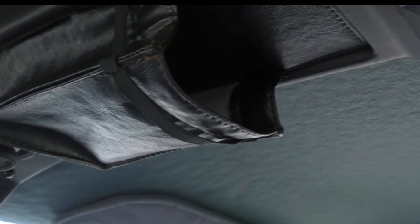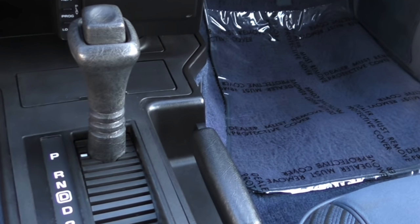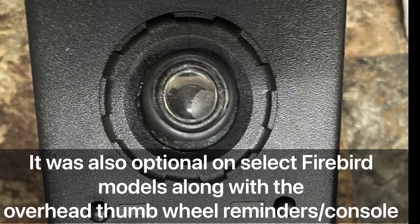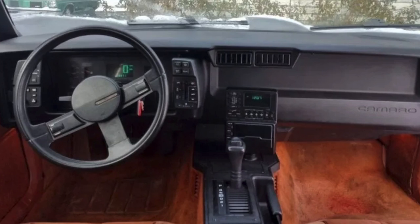Last but not least, if you got the Berlinetta, you got this funky leather pouch that Chevrolet advertisements of the era said could be used for sunglasses or a garage door opener — though you'd probably not want to accelerate too hard and have the garage door opener fall out of the pouch and onto you. Other interesting features of the Berlinetta interior include a unique automatic transmission shifter boot, as well as the swivel map light used only on this trim in the F-body cars, though other automakers of the time including Ford employed something similar. For all these reasons, I believe that this Berlinetta interior — offered just a few short model years — represents the funkiest interior of the 80s.